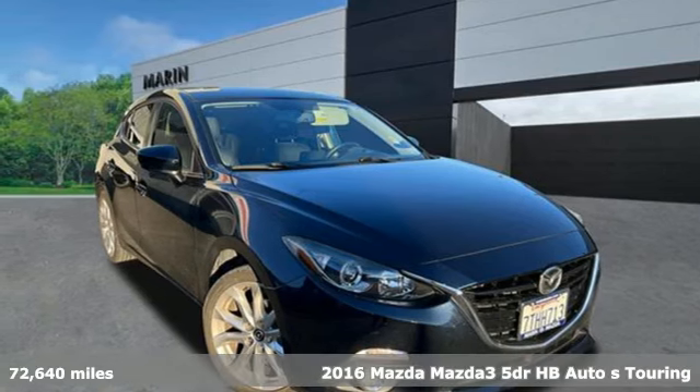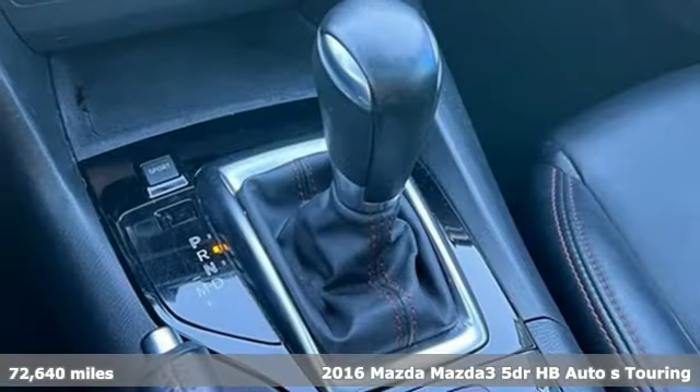It's a 2016 Mazda 3. With Mazda, driving's what matters most.